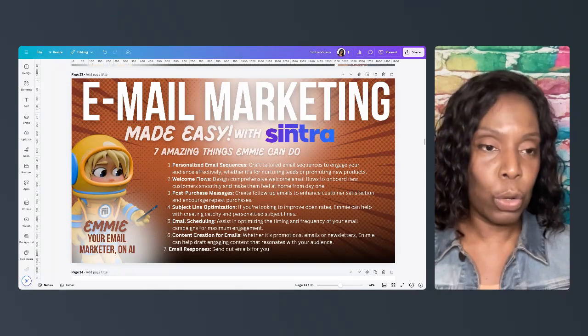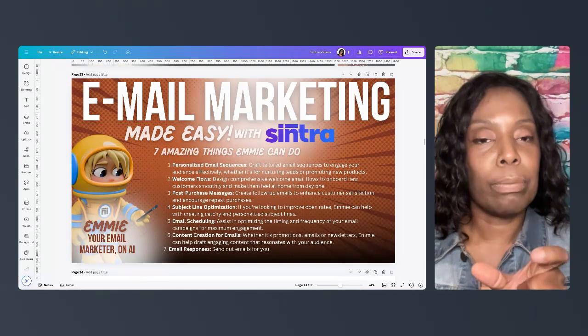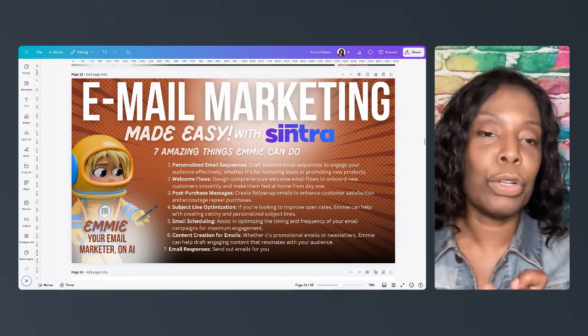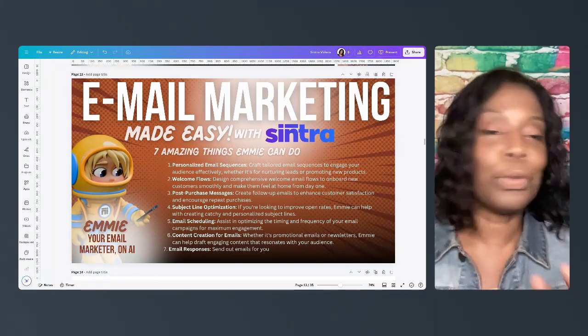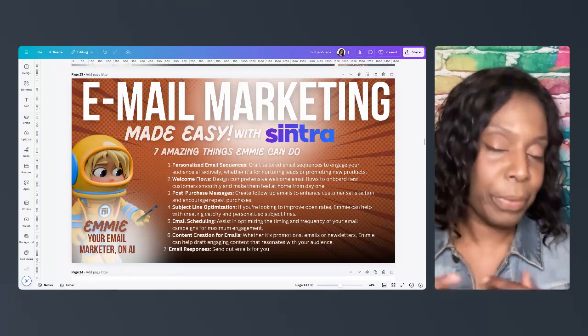And even in your email program where you send emails out, there's a series of characters you can put in that is a placeholder for the person's name. So Emmy can help you do all of that. You just have to put it in your email program and it's ready to go.